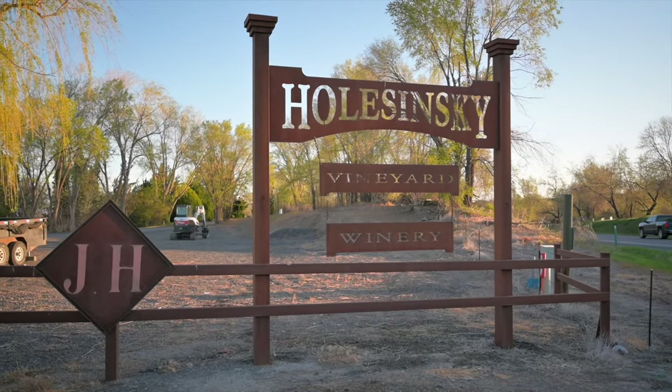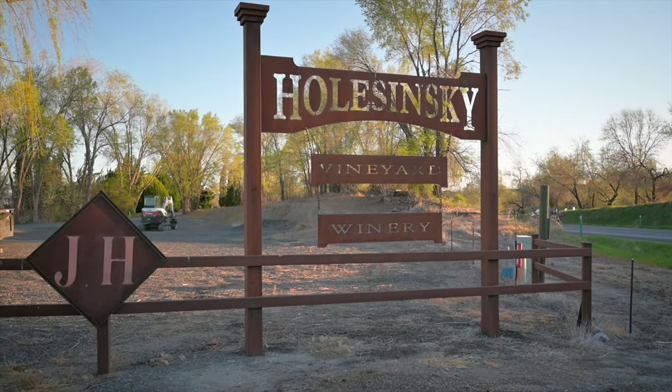Good morning — we are still here at Holczynski Winery. I finally figured out how to pronounce it, and it is absolutely gorgeous here. You can see this morning it is just beautiful, with mountains in the background. We had a great night; nobody else ended up showing up, it was just us down here, so it really made for a nice quiet evening.